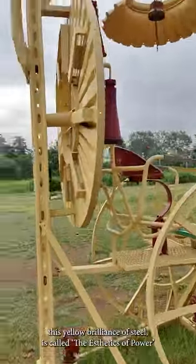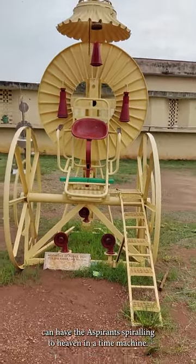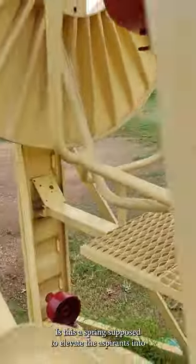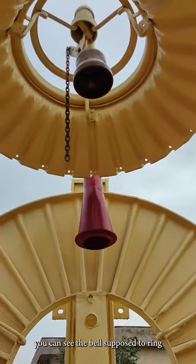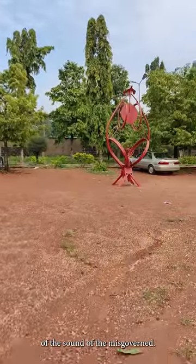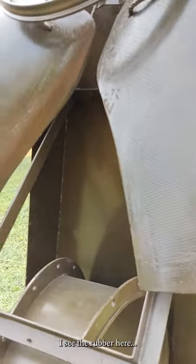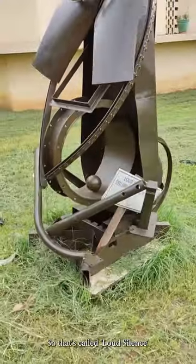And here — this yellow brilliance of steel — it's called Aesthetics of Power. A political message that says so many things. Is this a spring supposed to elevate the aspirants into some power vacuum? On top, you can see the supposed ring — the incumbent occupants of power with the peals of the sound of the misgoverned. And what we have here is Loud Silence — 2022. A pneumatic hammer on top of steel and petrified rubber. Plenty of steel in evidence.